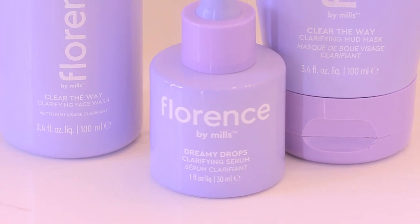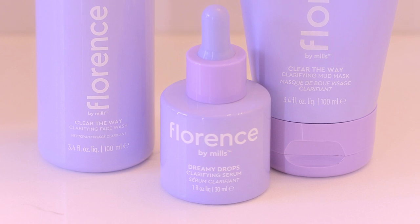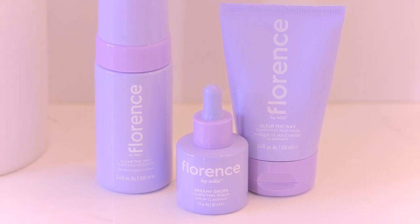Hi Flow Fam, I'm Weston from Florence by Mills, and I wanted to share with you today our three-step skincare routine featuring our new Clear the Way clarifying line. All these products are dermatologist tested, have clean ingredients, are vegan, and can be used daily on any skin type, but work best for oily or combination skin.